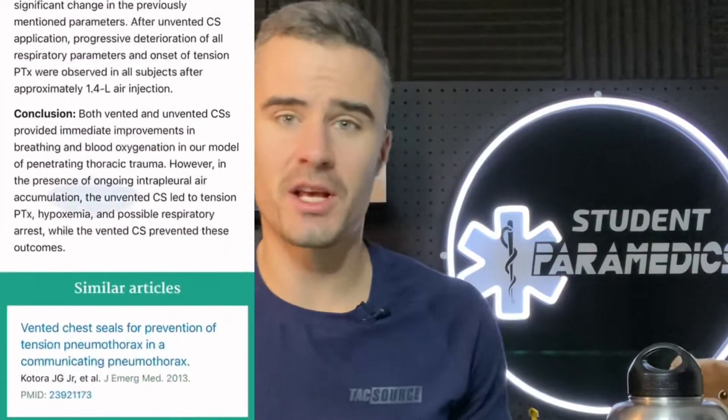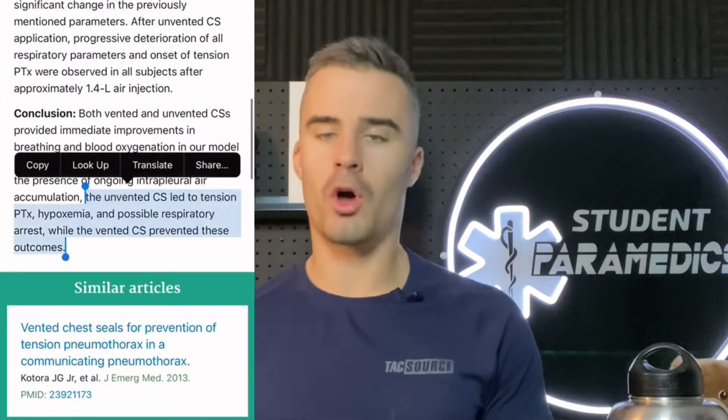Now there's a whole range of types of chest seals, but best evidence suggests that vented chest seals are superior to non-vented or improvised chest seals. So let's have a look at what happens if we do occlude that sucking chest wound.